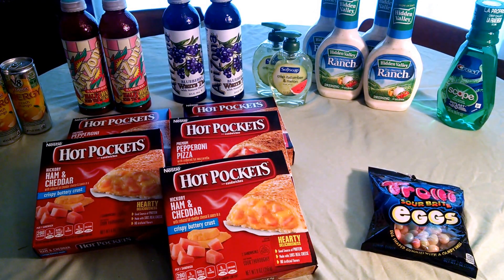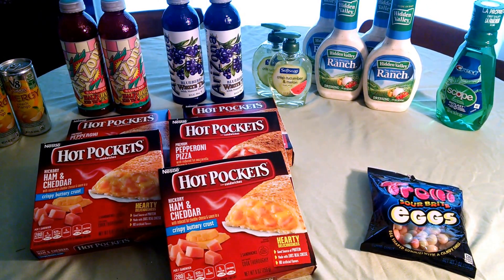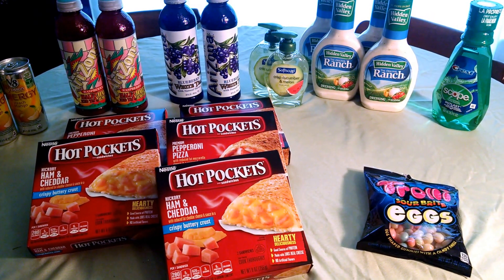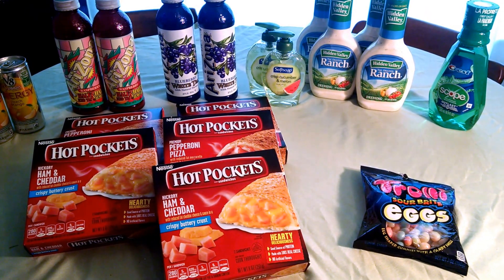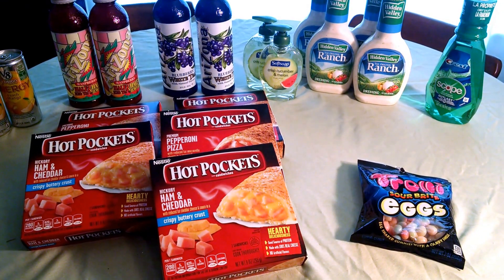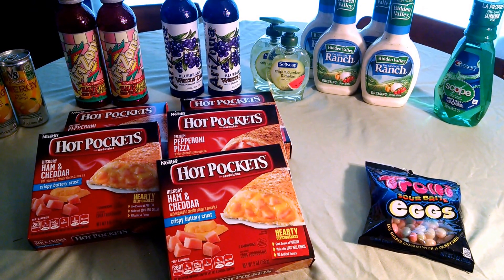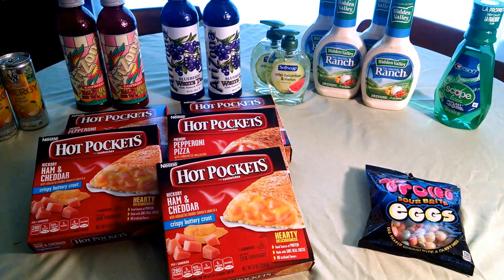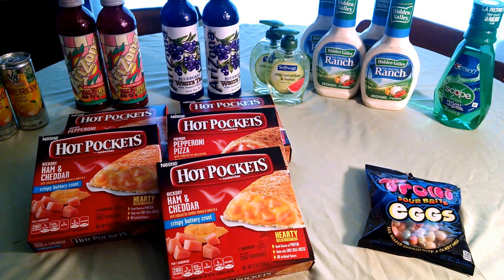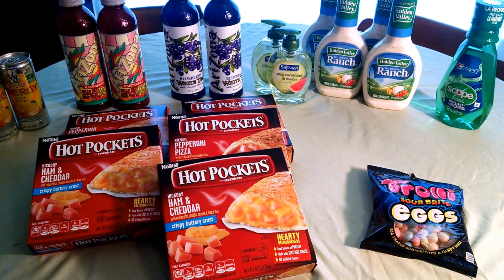The first thing I want to point out is there are many clearance beverages. They have the V8 Fusion Energy and the Peach Mango, the Arizona Half and Half Raspberry, and the Arizona Blueberry White Tea, all for $0.25. Actually, the V8 Fusions were $0.24 — they're 75% off, so if they're $1 they're a quarter, and if they were $0.99 they're $0.24.